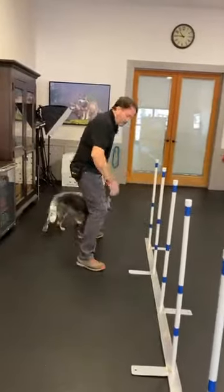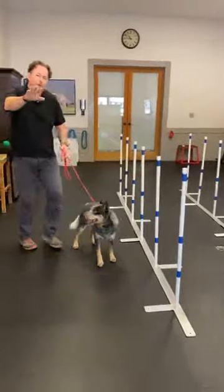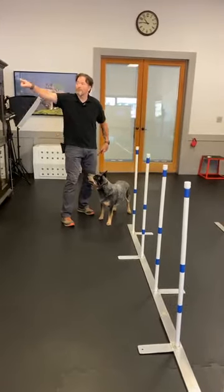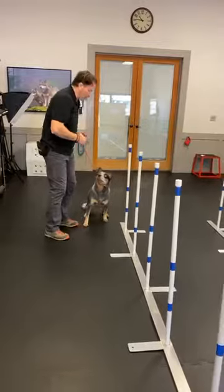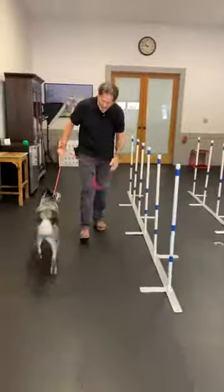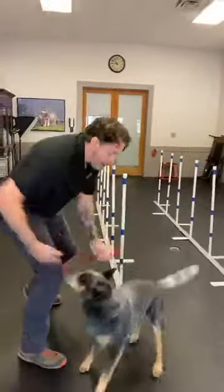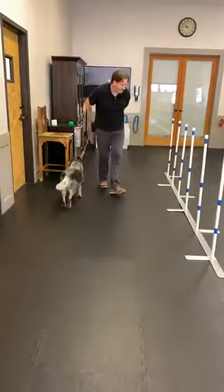Notice where my body is — I'm kind of straddled to the poles, working my way along, keeping him under control. But the more familiar he becomes with weaving, I'm going to start turning my body away from him, because eventually I'll be way over there directing him to the weave poles completely off-leash. Weave — and now I'm letting him do his own thing. Got to practice what you preach! Concentrate on your dog. Good boy — that's the push-pull method.